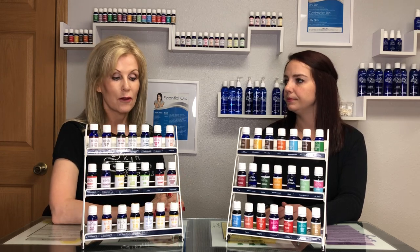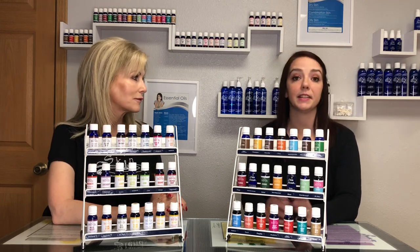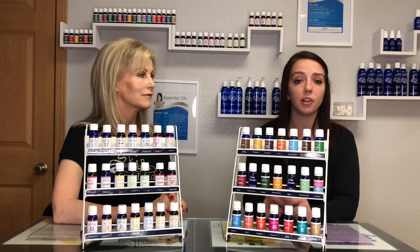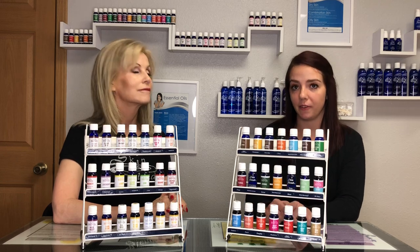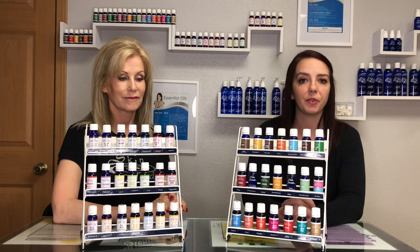Natalia is going to be talking about one essential oil every day and posting information on Instagram and Facebook, so make sure you have your alerts turned on. We'll be posting every day of the month, and don't forget to get your orders in so that you're entered into our giveaway, because this is a really amazing value for what you're getting.